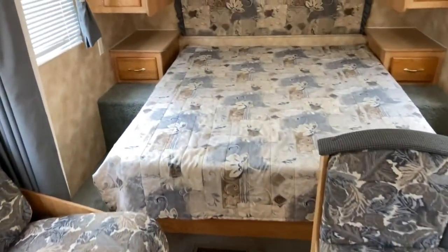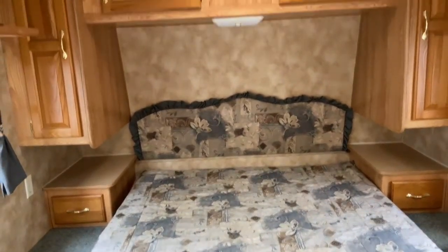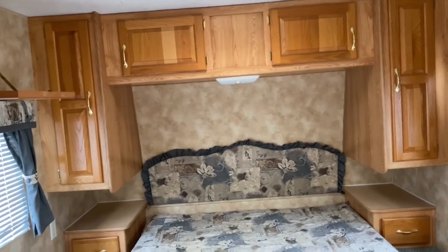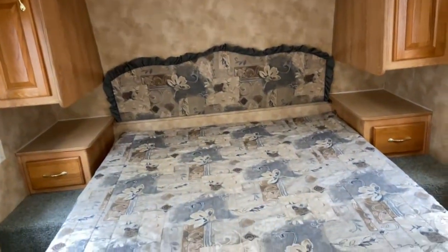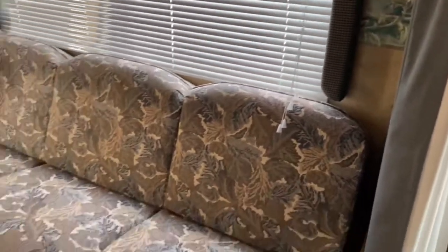And then of course you do have the actual bed. You have a nightstand on each side of the bed with drawers, along with a closet as well, and side-open cabinets which are really nice because you don't have to hold them open while you're loading and unloading. There are also outlets on each side of the bed, so if you have medical equipment or need to charge your phone you can do that right there at the bed.